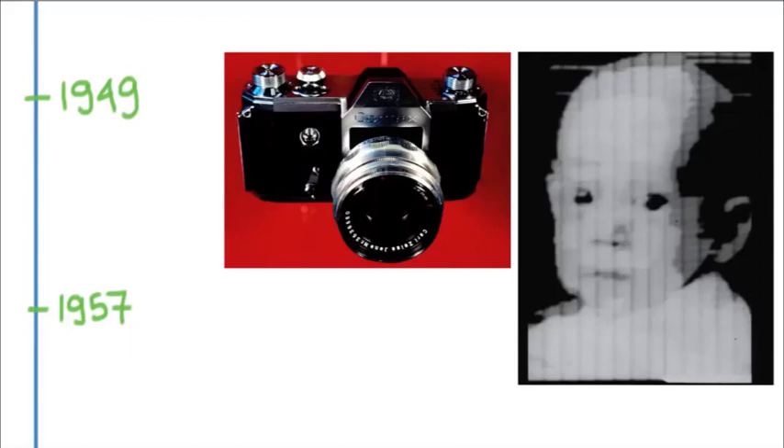After World War II, things really changed a lot and blasted out of the gate. The first SLR — single lens reflex — came in 1949, a very special kind of camera that has really become the industry standard for professional photographers.